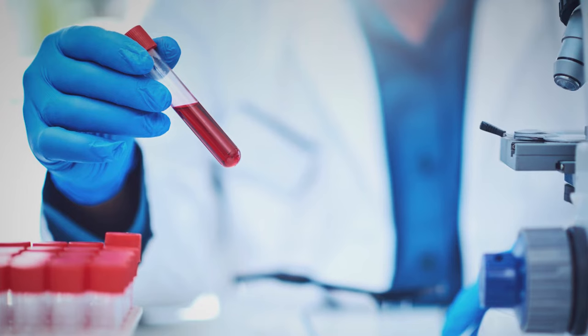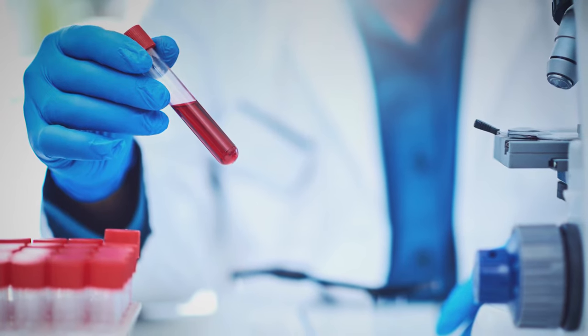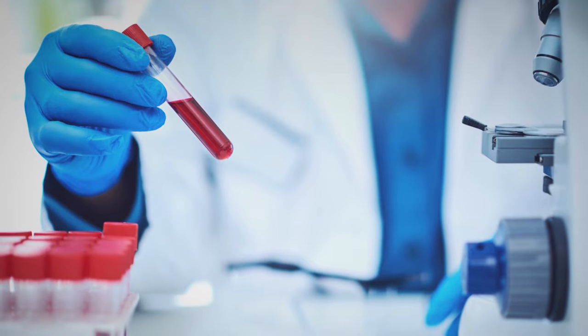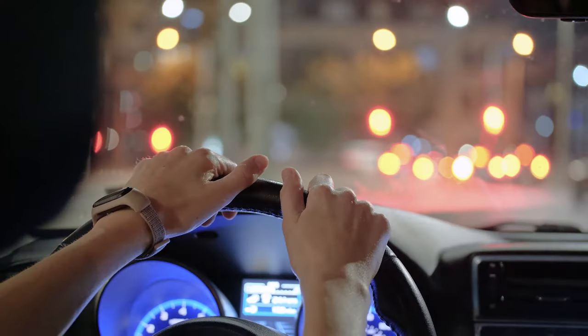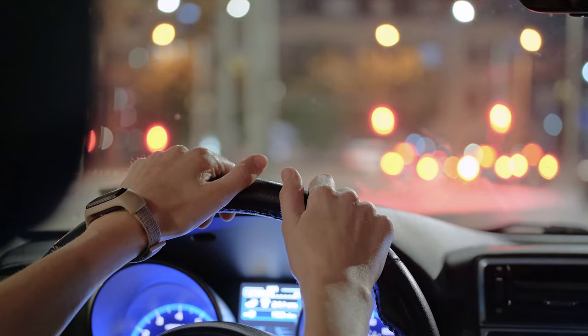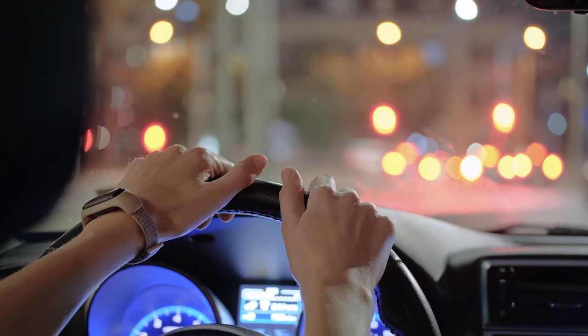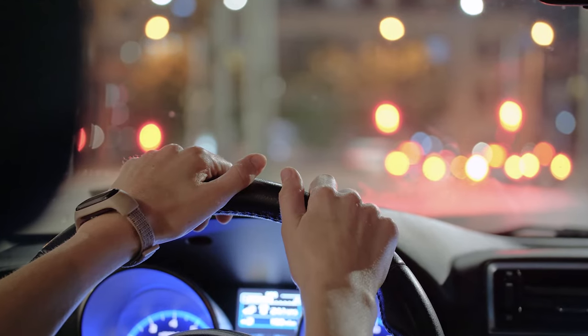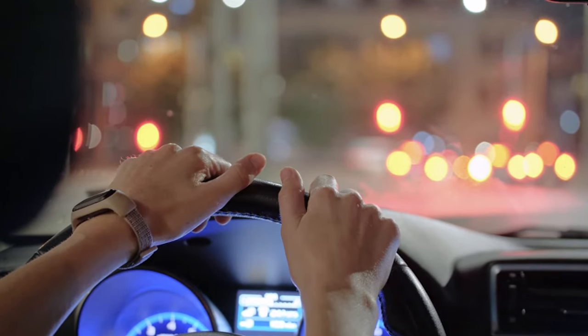If you need blood tests before your procedure, they will be scheduled during your evaluation. This is to make sure you do not have any problems with bleeding during the procedure. You must have a responsible adult with you at discharge. This person will receive discharge instructions and will need to sign you out before going home. A taxi or rideshare driver does not meet these criteria.